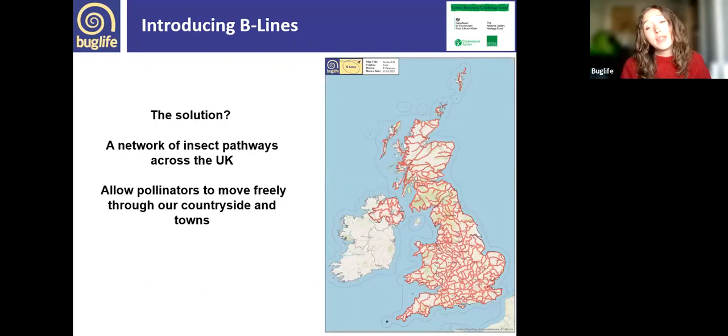Bug Life have a beautiful solution to this problem: the Bee Line. This is a network of insect pathways along which we're creating and restoring wildflower-rich habitat. These insect superhighways extend across the whole of the UK, allowing insects to travel freely through our countryside and towns and connect up their remaining bits of habitat. These routes were mapped by experts.